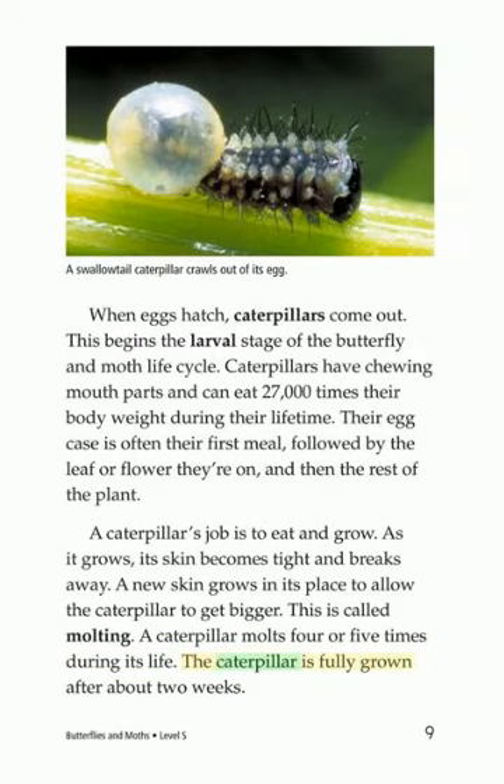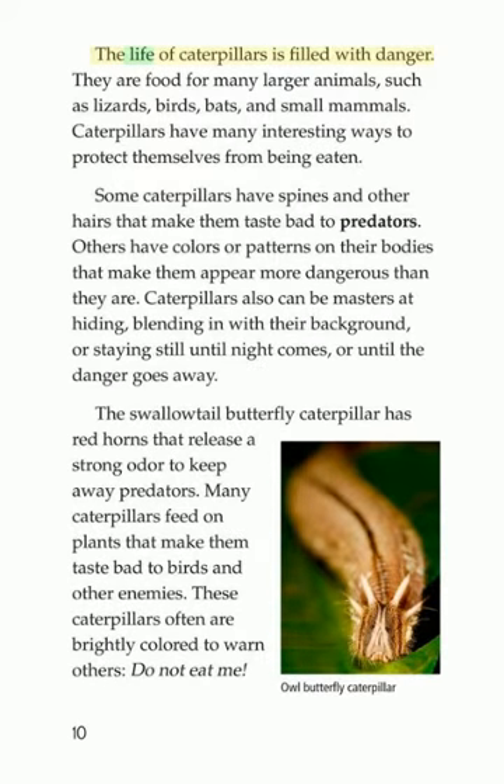The caterpillar is fully grown after about two weeks. The life of caterpillars is filled with danger. They are food for many larger animals, such as lizards, birds, bats, and small mammals. Caterpillars have many interesting ways to protect themselves from being eaten.